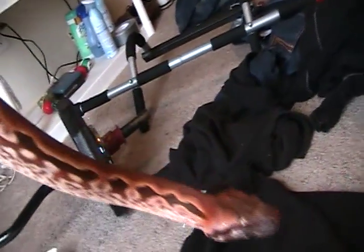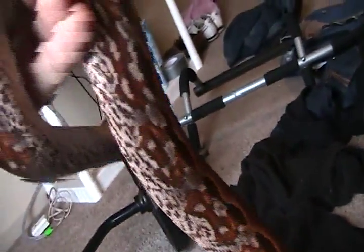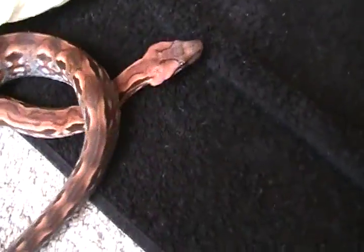This is not a Dumeril's boa. It is a Madagascar ground boa. It's a female. Excellent orange and pink color. Here she is — beautiful snake. I'm really happy with her.